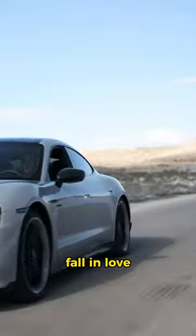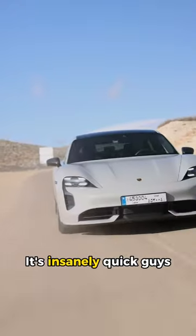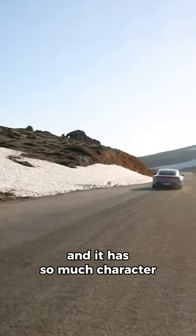The Taycan makes you fall in love with a car that doesn't even have an engine. It's insanely quick, guys, and it has so much character — the sound.